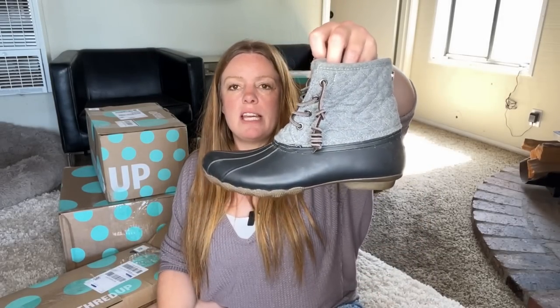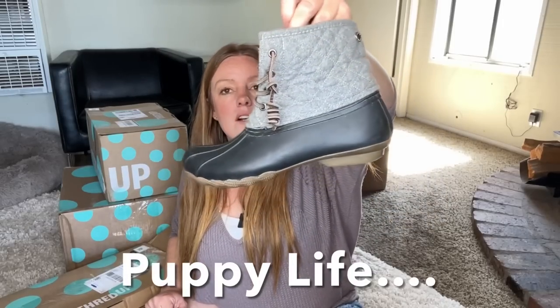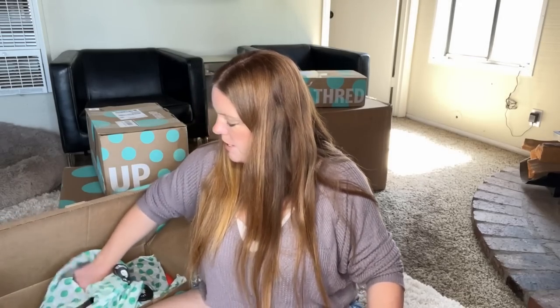This is a pair of duck boots. I actually have a pair of duck boots that are the bean boots, but these are Steve Madden and they are my size, which is great. They're also a color I don't have, and I do wear boots like this during fall and winter. It's not something I would pick up for myself, but I do wear those types of boots often, especially when going outside to play in the front yard with the dogs. So we'll see if I keep those.